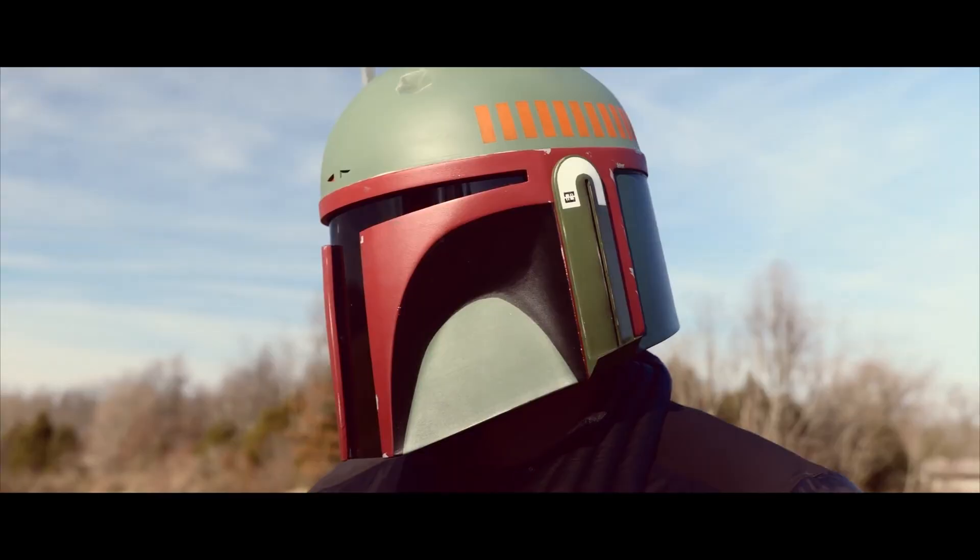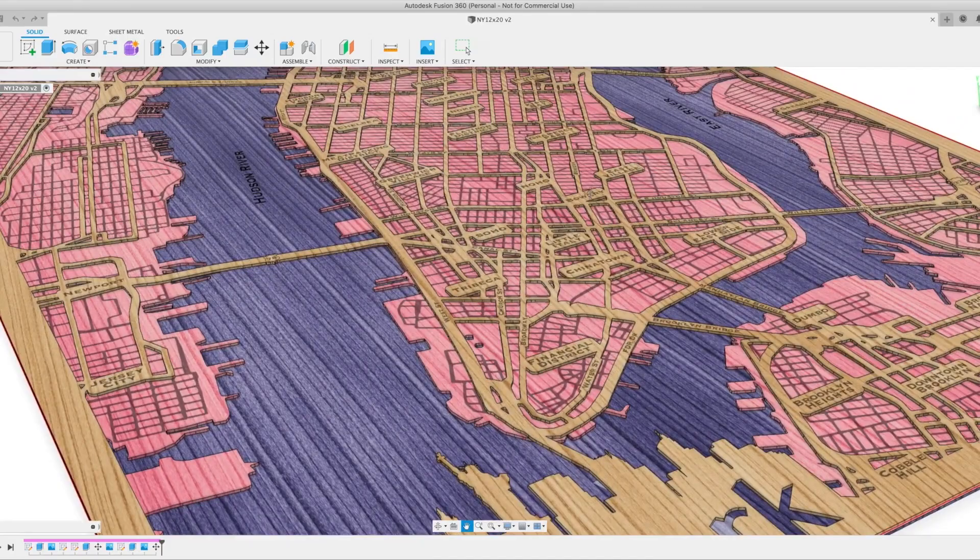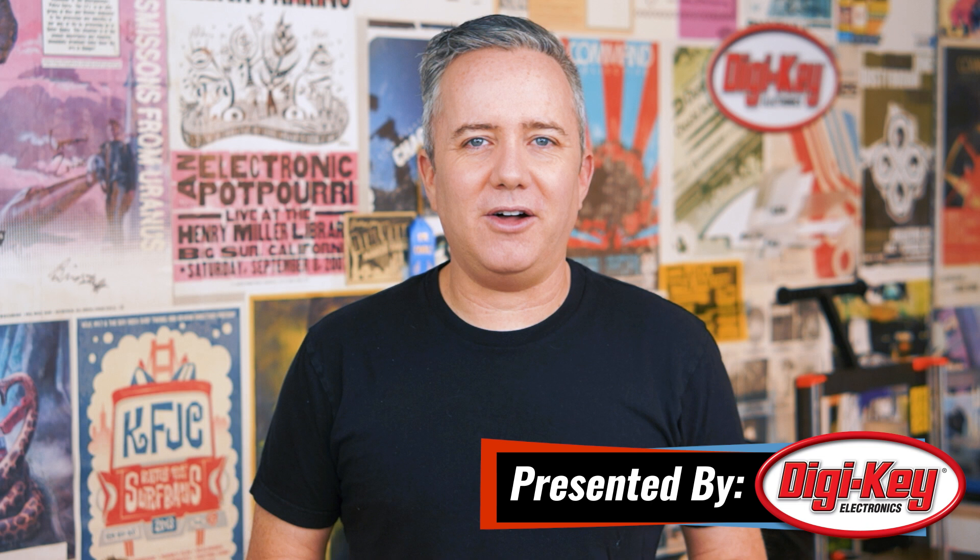This week on Maker Update: the internet of embroidery, a Mandalorian for every printer, NeoPixel chandeliers, and a laser-cut bite out of the Big Apple. Hey, I'm Donald Bell, and welcome back to another Maker Update.